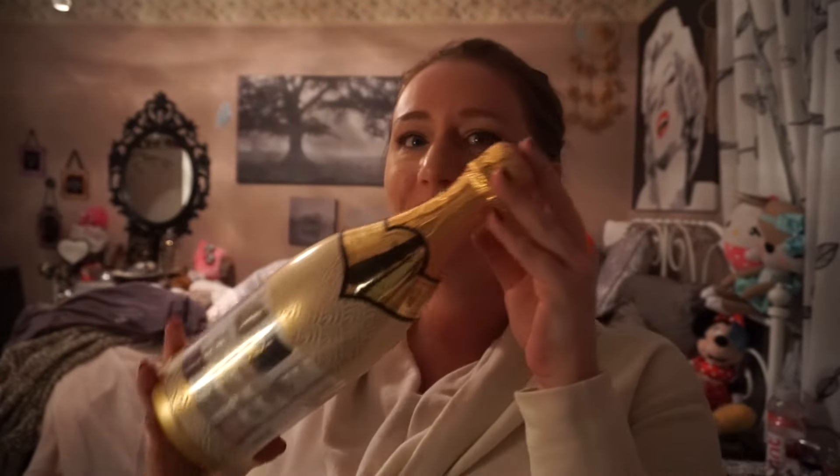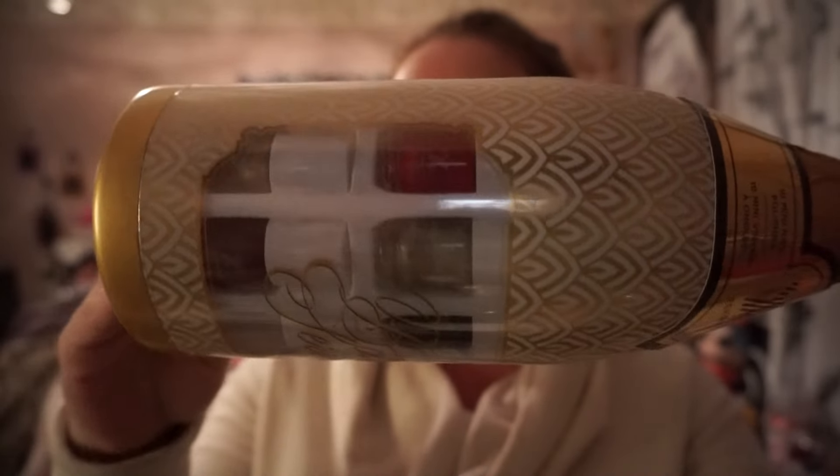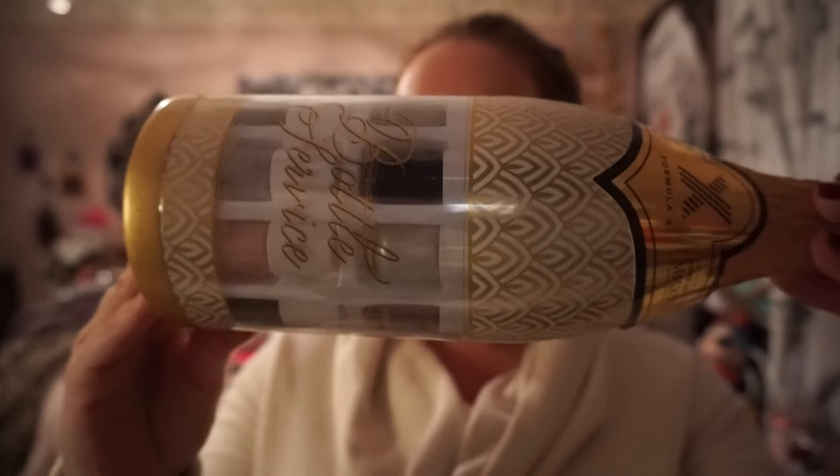I wanted something different that was good skincare. They also had a 20% off sale, so I saw this and I wanted it when I saw it come out for the holidays. It's like a little champagne bottle filled with Formula X nail polishes. You can see the colors — they are so pretty, gorgeous colors. I am so, so freaking impressed with this Formula X.